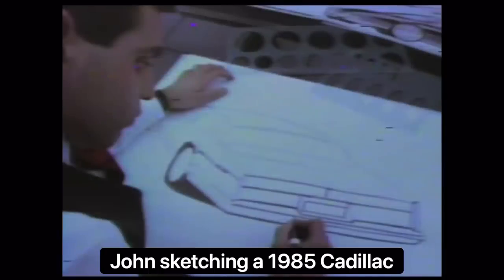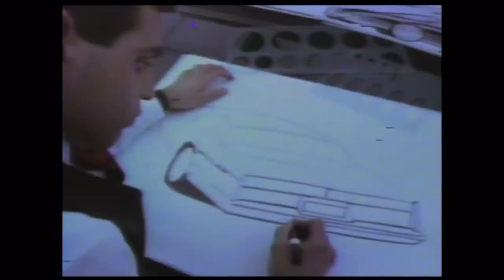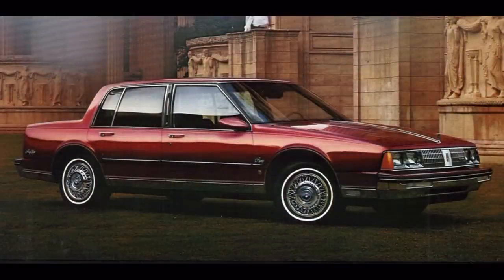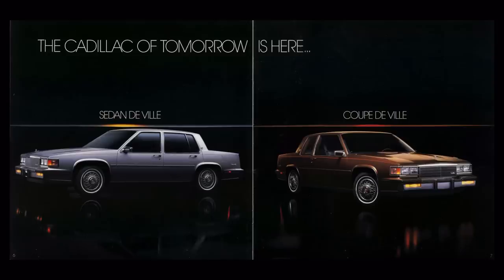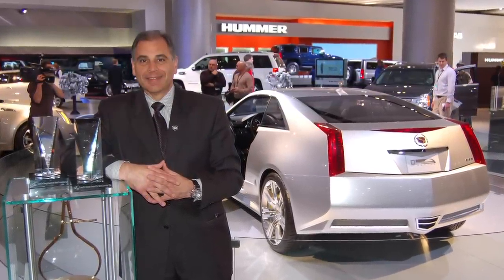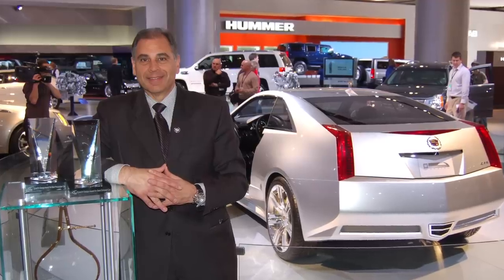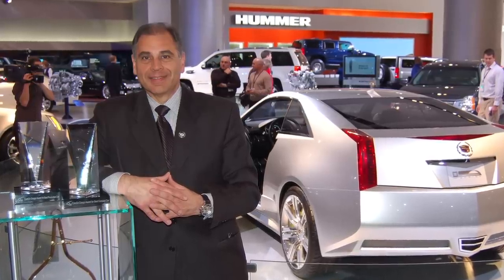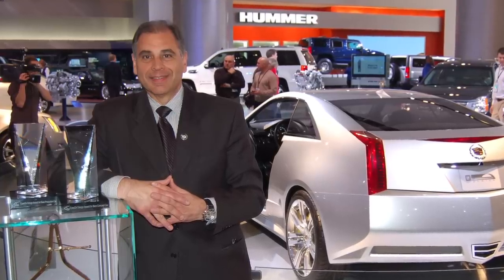The assistant chief designer of the 1985 DeVille was John Manoogian, who came to Wayne Cady's Cadillac studio after serving a tour of duty in Oldsmobile, where he and the team designed the 1985 Oldsmobile 98 — the best-selling Olds 98 to date. With Wayne and John at the helm in the Cadillac studio, success would be repeated yet again for the 1985 DeVille, which represented the best sales year for the DeVille since 1979. John's career later culminated as the Cadillac exterior studio design chief, where he and his team did the second-generation CTS coupe, sedan, and wagon, which were named Car of the Year. Let's listen in as John talks about his time on the 1985 DeVille program and shares some of his original artwork.